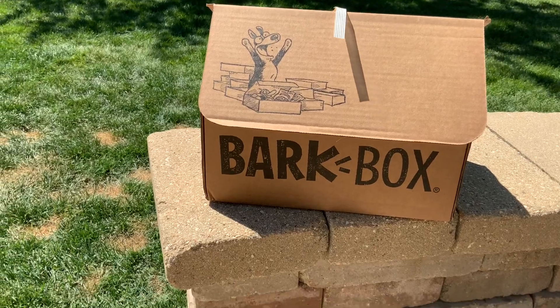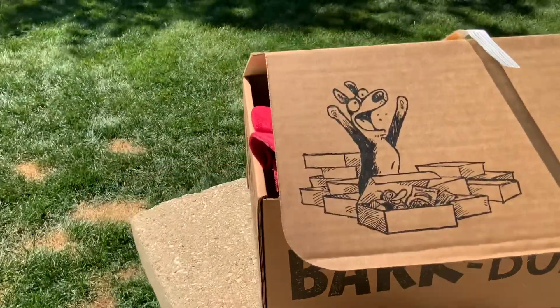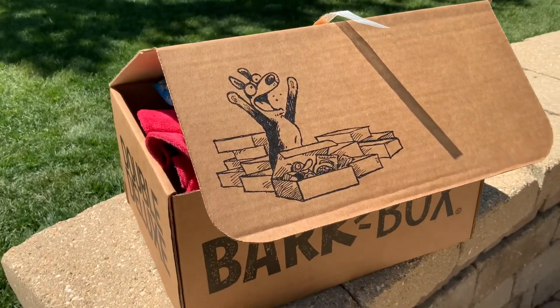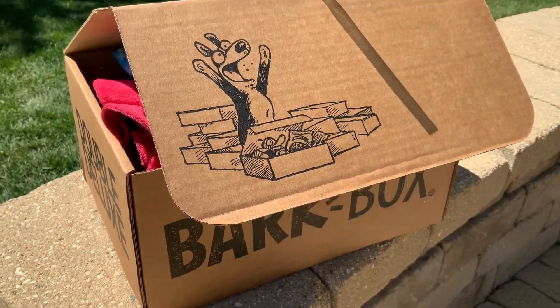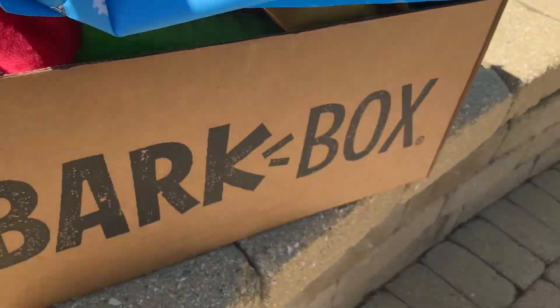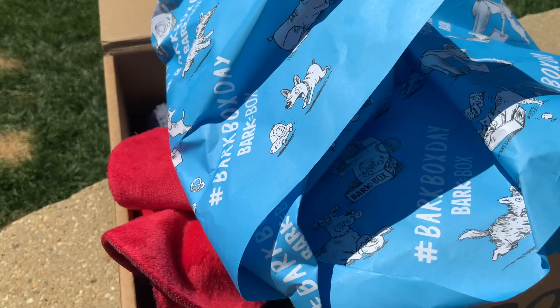Here's our BarkBox. As you can see it's already open. Now let's see what's inside — in three, two, one. Whoa, look at that.